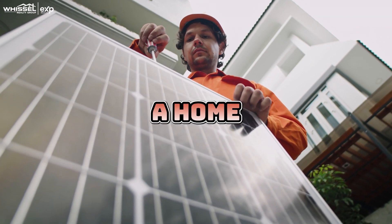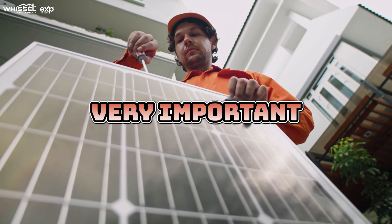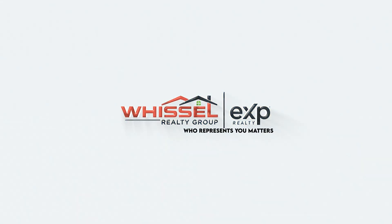If you are buying a home in California that has solar, there's one very important question you need to ask. My name is Kyle Whistle, owner here at Whistle Realty Group, and in today's video, I want to talk to you a little bit about solar.